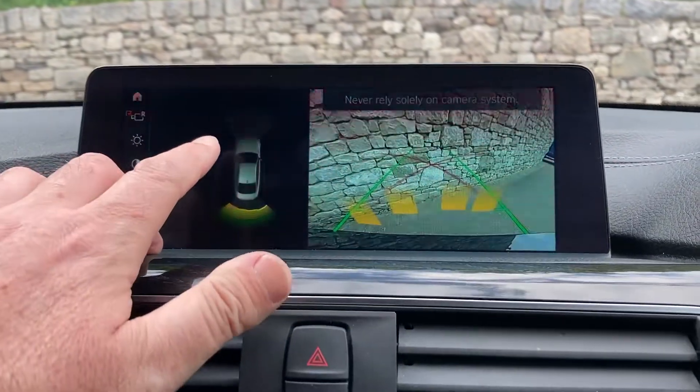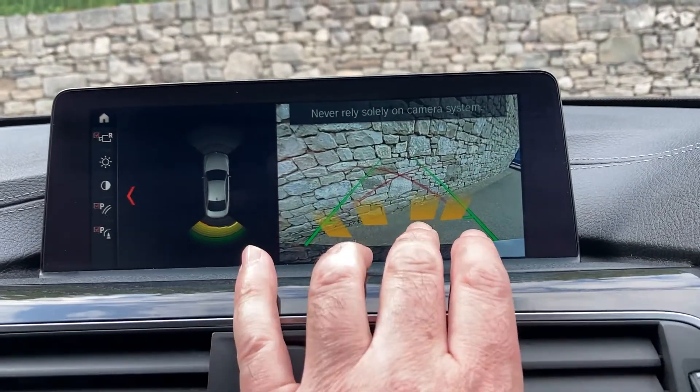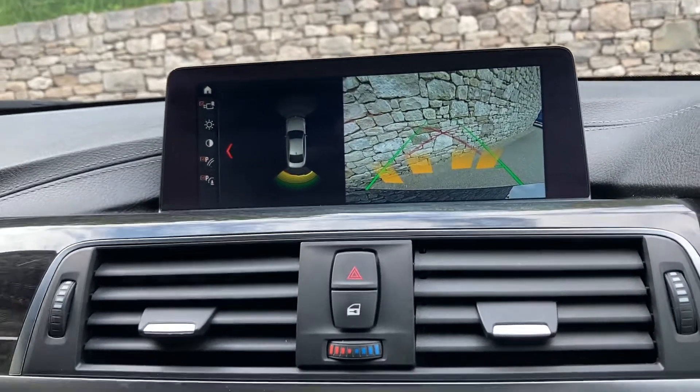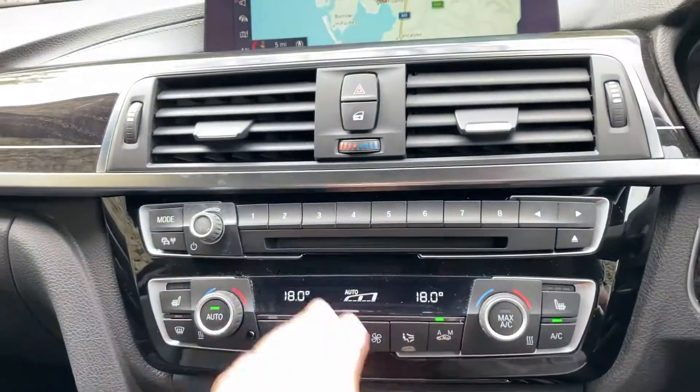The car is also equipped with parking sensors on the front and rear, as well as a camera at the back with guidelines and obstacle markers, so you really have no excuses for bumping into anything. The car's also got DAB radio and Bluetooth for your phone as well.